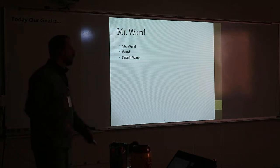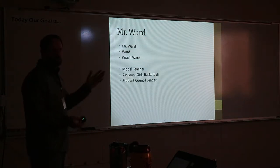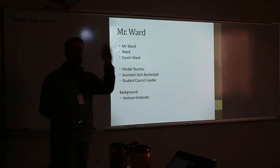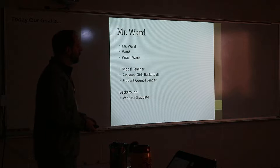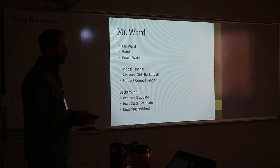You can call me Ward, Coach Ward, whatever you want. I'm a model teacher. I assist in girls basketball and I'm a student council leader, so that's what you'll see me in the halls for. I graduated from Ventura High School. I'm an Iowa State grad with a degree in mathematics, and I'm coaching certified. I've coached every sport except soccer, softball, and baseball — but I do love both of those sports.